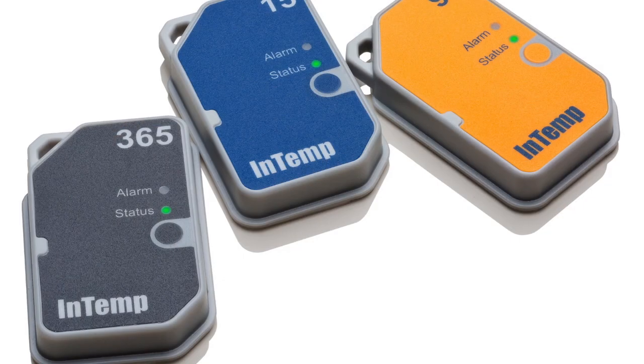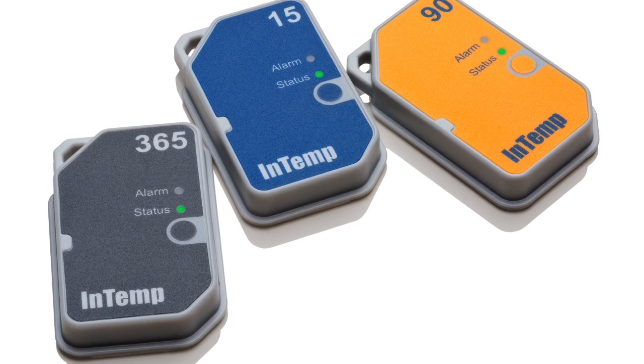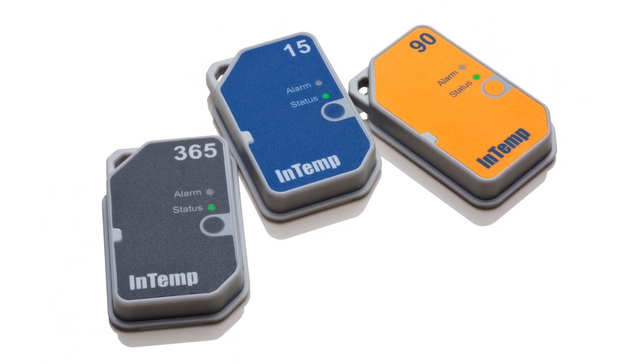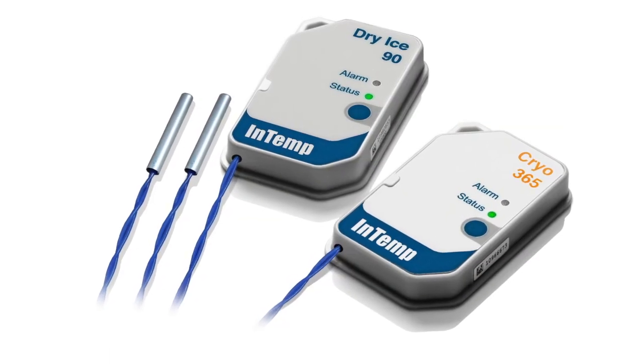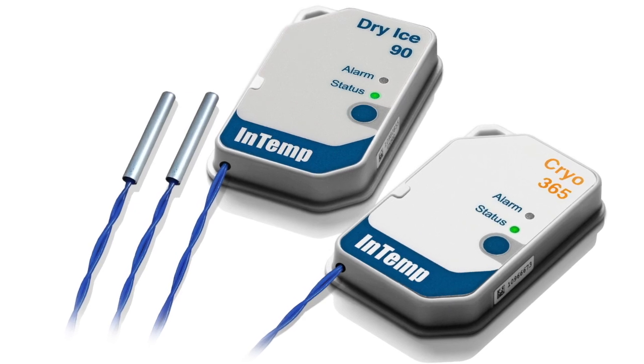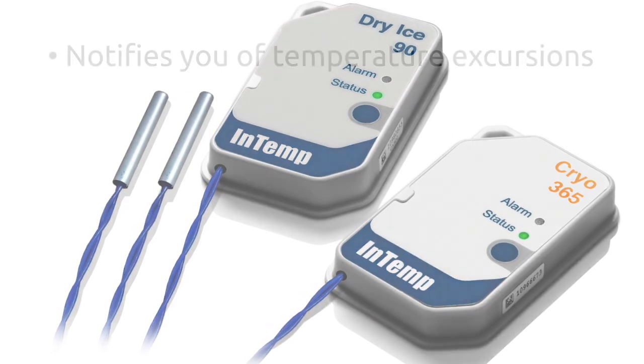It is all included. The CX Gateway also works with our Intemp CX500 series loggers for supply chain temperature monitoring, and with our Intemp CX600 dry ice and CX700 cryogenic loggers for low temperature storage and shipment monitoring.